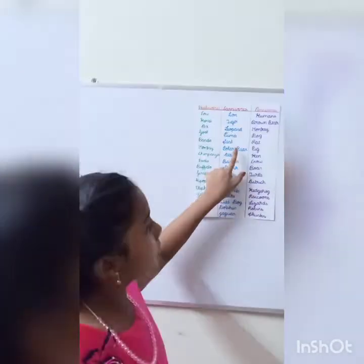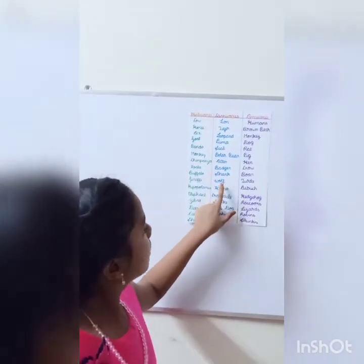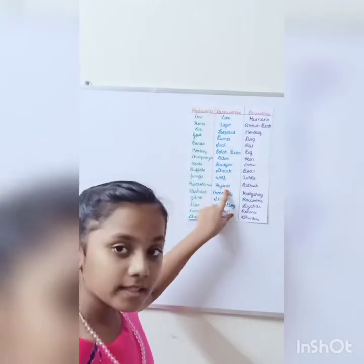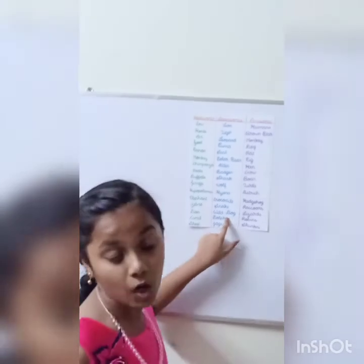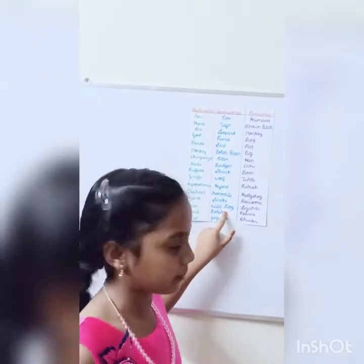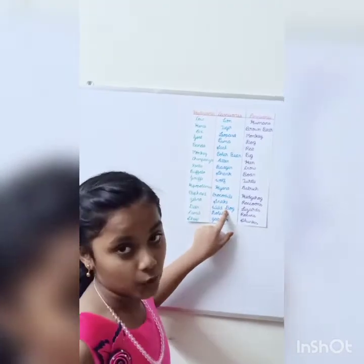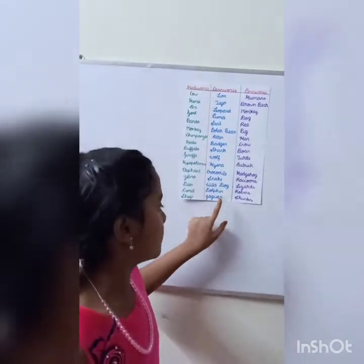Seal, polar bear, otter, badger, shark, wolf, hyena, crocodile, snake, wild dog. This is not normal dog like we have in our home or as a pet. It's wild dog who lives in the forest. Next is dolphin and jaguar.